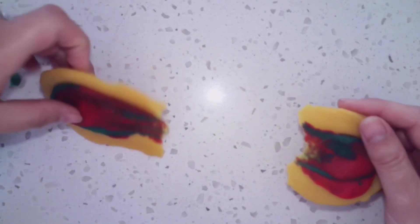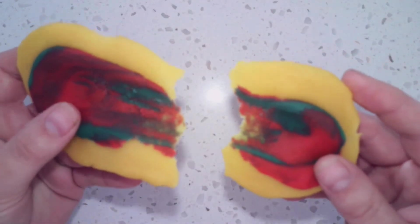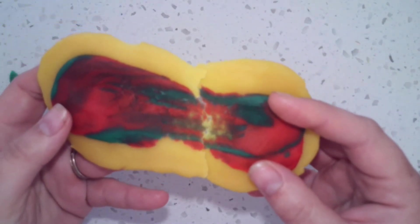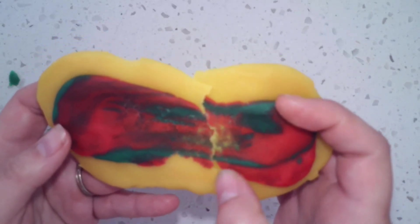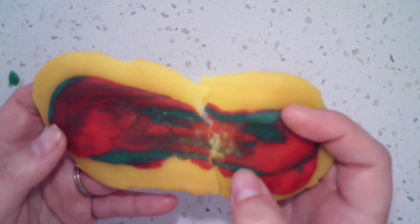Now you have South America and Africa. You can see on the green lines that if you were able to take these continents and line them back up together, the fossils still fit together. Isn't that neat?